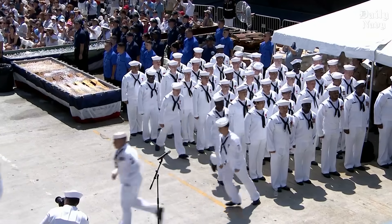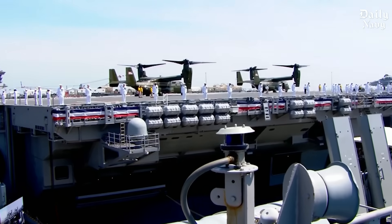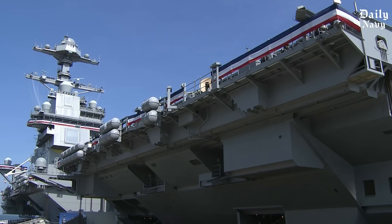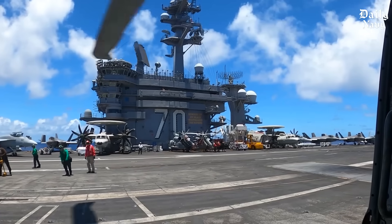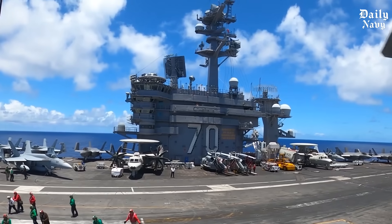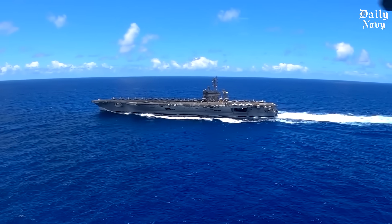The final step in bringing a carrier to life is the commissioning ceremony — an ancient naval tradition dating back centuries. The prospective commanding officer reads his orders, the crew stands at attention manning the ship for the first time, and the American flag and commissioning pennant are raised simultaneously. At that instant, the ship officially joins the fleet. For major carriers like the Ford class, these become national events; the USS Nimitz commissioning in 1975 drew over 20,000 people, celebrating not just a new ship but American naval power and the workers who built it.